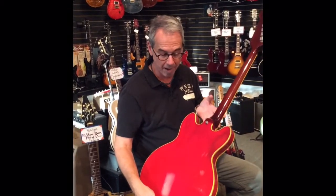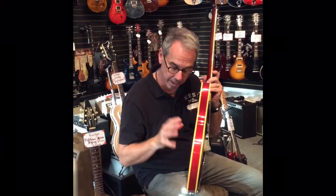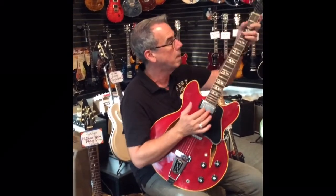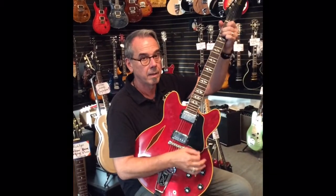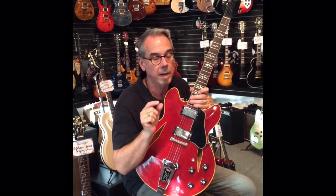Really clean, vibrant cherry color. Beautiful yellowed binding against the cherry red. It's sharp, it plays well. A big neck — real big up here, nice and solid down there. Not your tiny little neck like you got in '68.